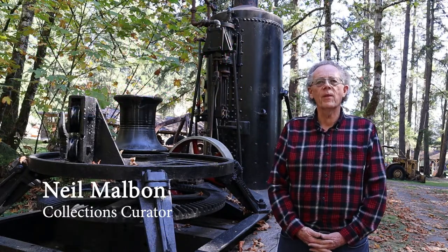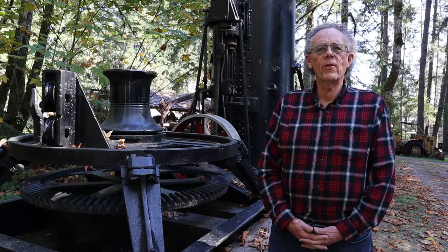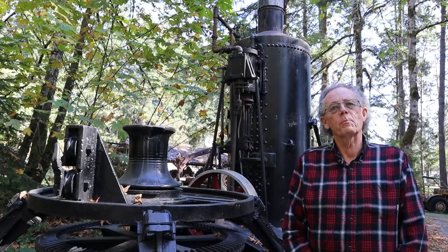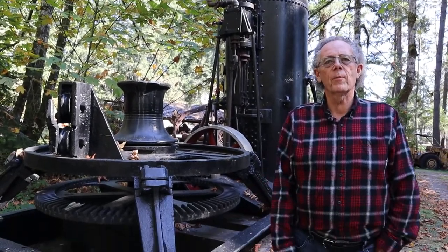Hi, my name is Neil Malbon. I'm the collections curator for the BC Forest Discovery Center. This is the Dolbir steam donkey or spool donkey. This machine revolutionized industrial logging in British Columbia.